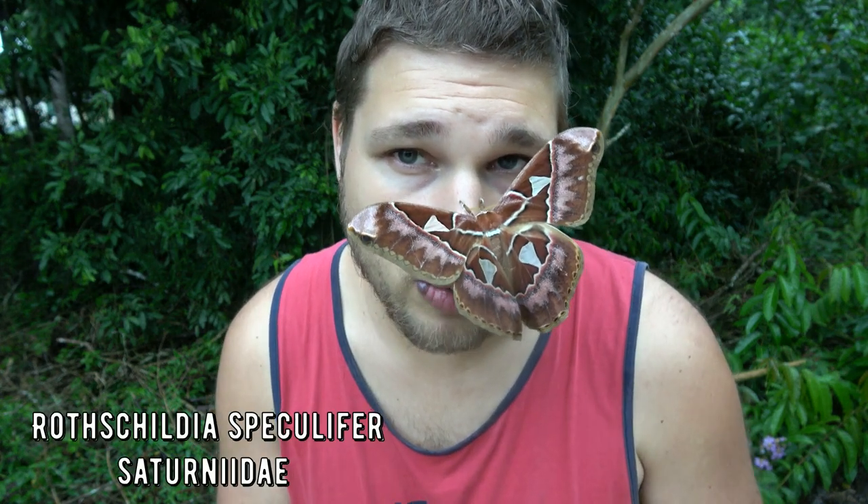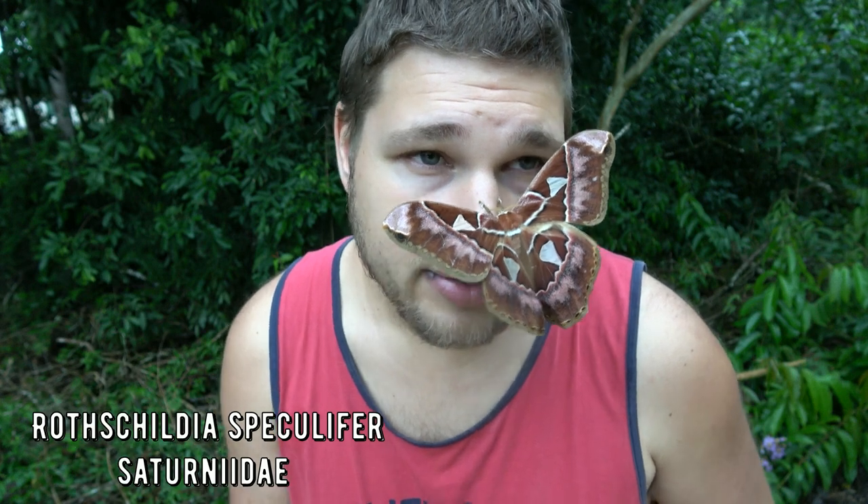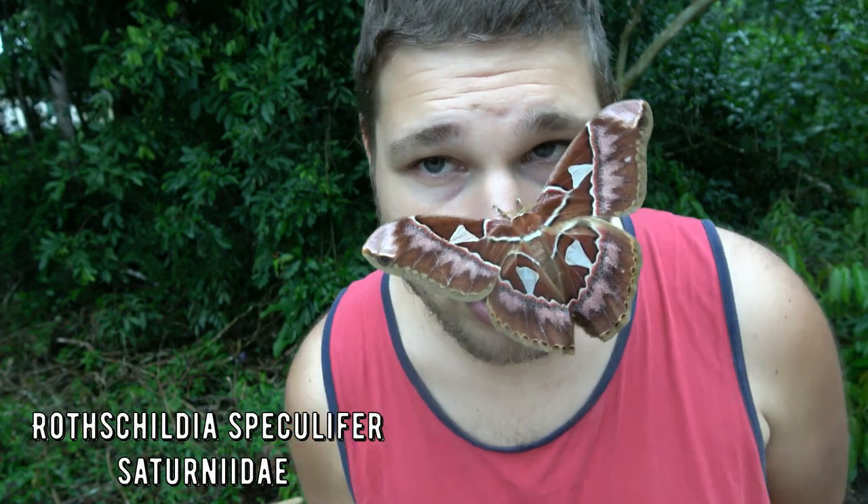She only lives for a week to attract a mate. She's waiting for a male to arrive. She tries to attract him with her pheromones. Then she will mate with him, lay a lot of eggs, and die because she runs out of energy.